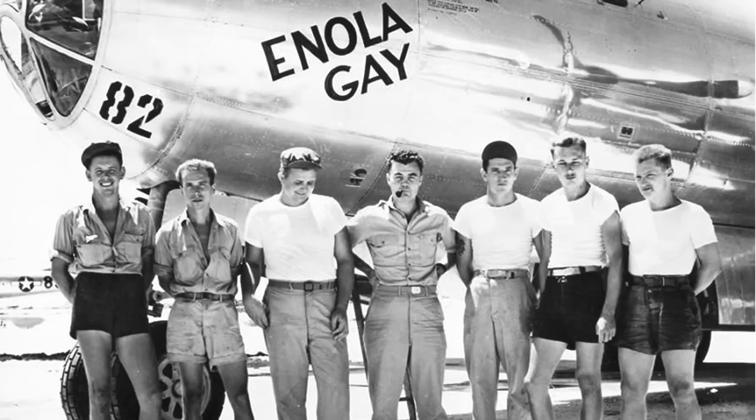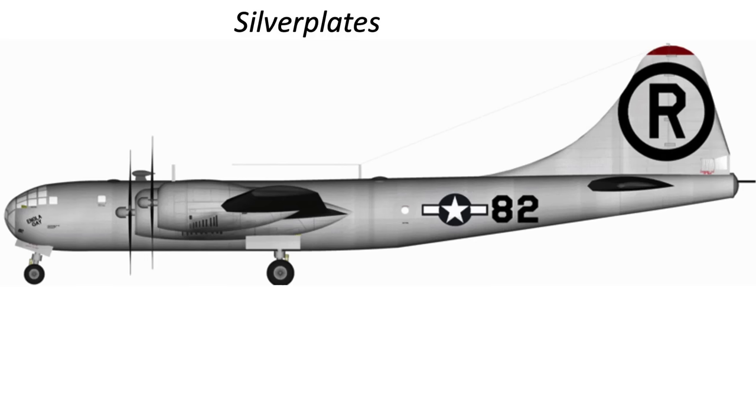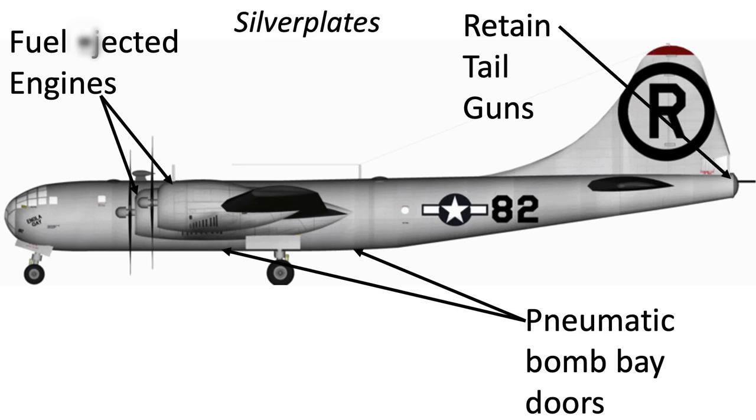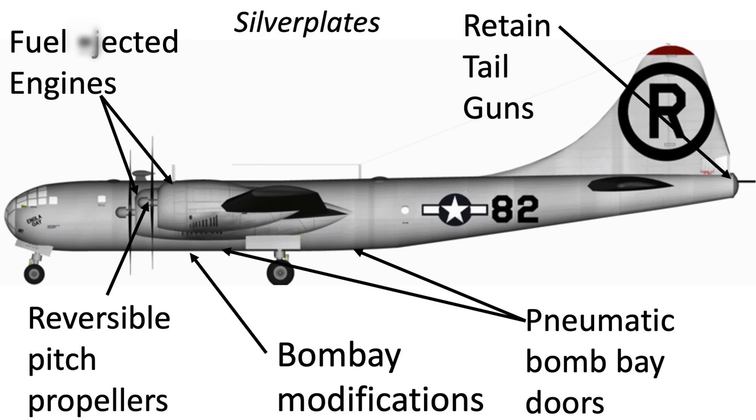The B-29 Enola Gay was the bomber that dropped the atomic bomb called Little Boy over Hiroshima. The specially modified atomic-bomb-ready B-29 bombers were called Silver Plates; there were 15 Silver Plates assigned during World War II. Key modifications included fuel-injected engines, armaments removed except for the tail guns, pneumatic bomb bay doors in lieu of electric doors, bomb bay modifications to accept either atomic bomb type, and reversible pitch propellers to assist in wheel braking for emergency landings or aborted takeoffs.